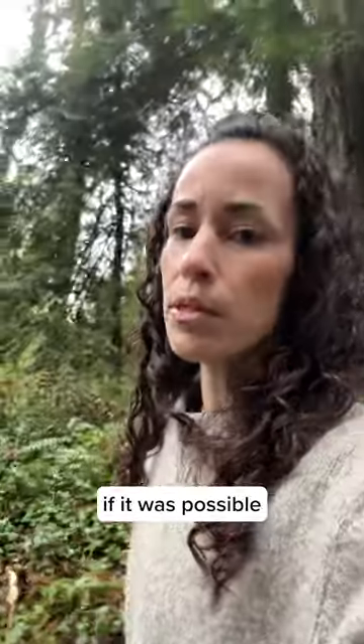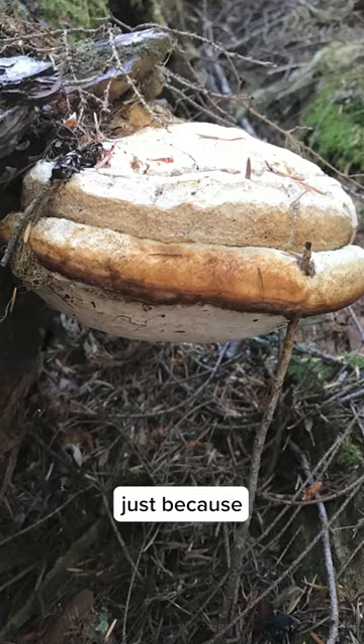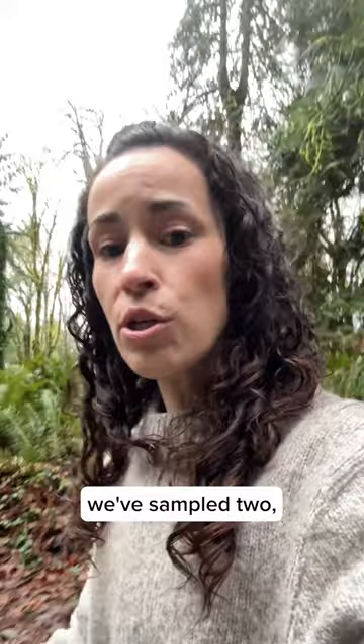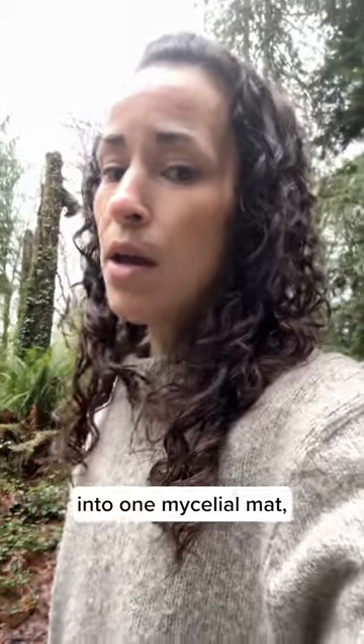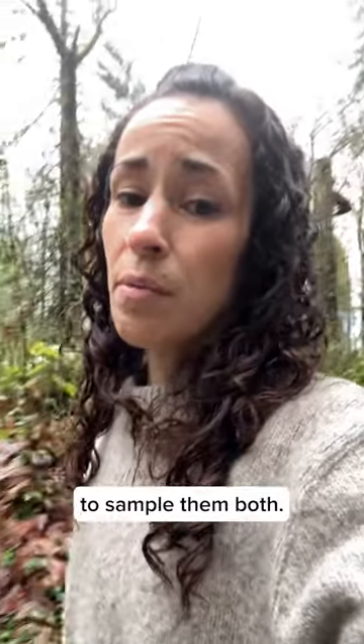I always wondered if it was possible to find two different strains of agaricon growing on the same tree, because it was something we'd never seen before. In the past, we've sampled and grown them together in the same petri dish and they'll fuse into one mycelial mat, which means they're the same strain. But because these two conks seemed so starkly different, it seemed important to sample them both.